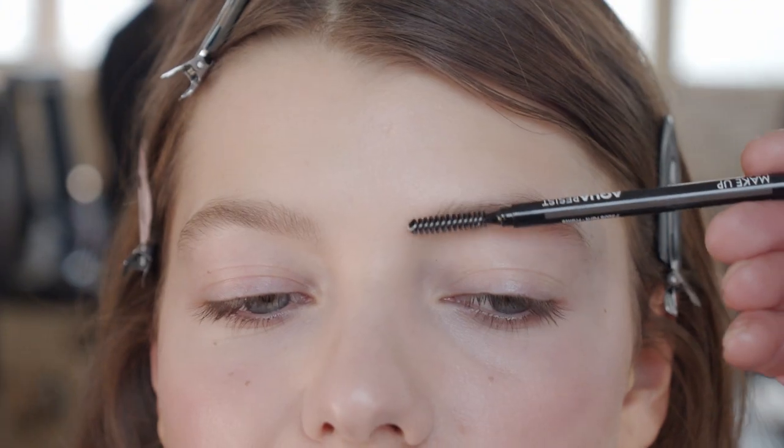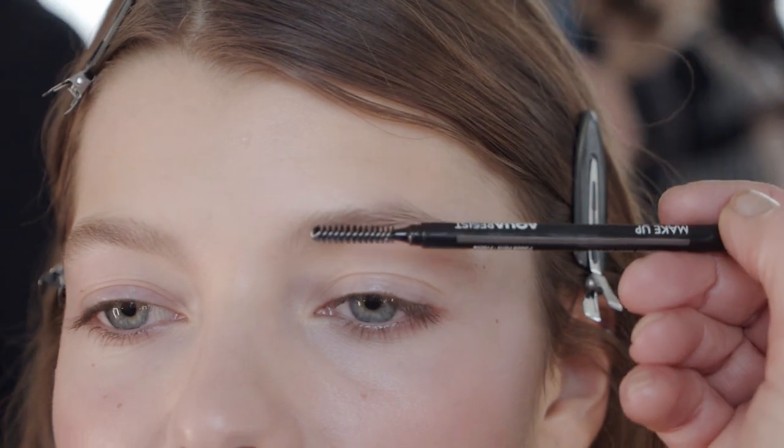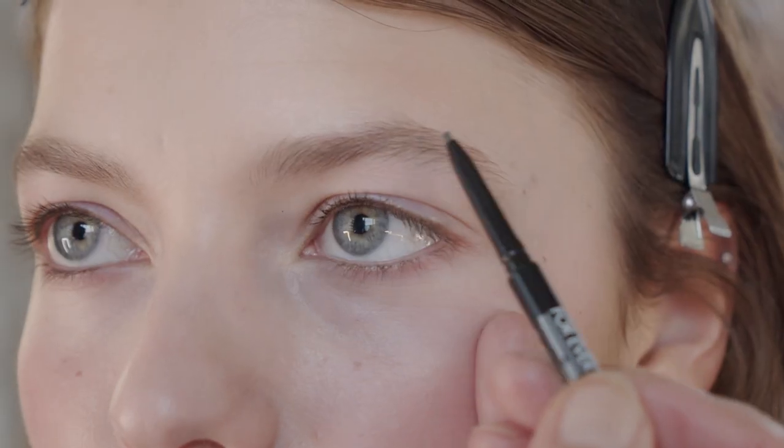Then we're taking the Aqua Resist Brow Definer, brushing up their brows, keeping them very high and very fresh.